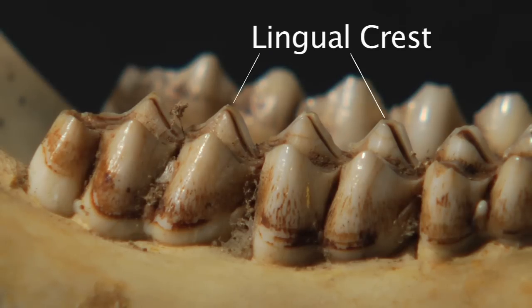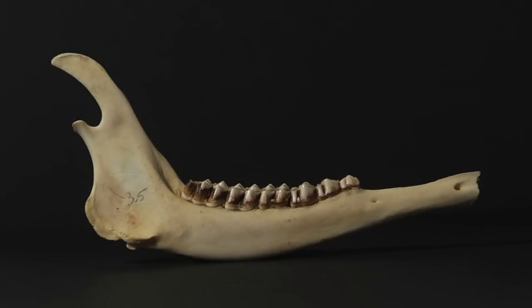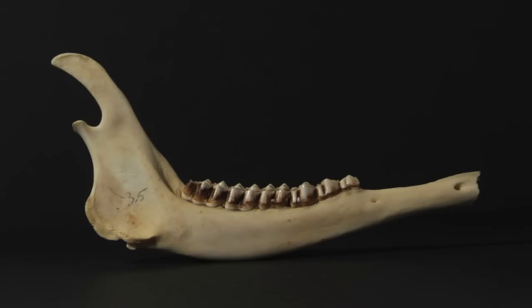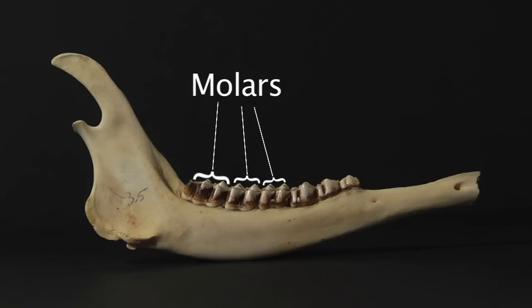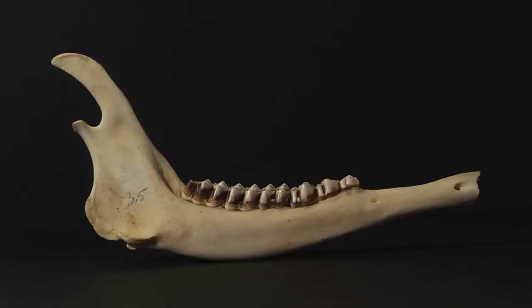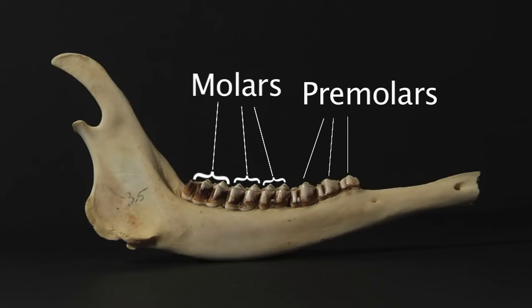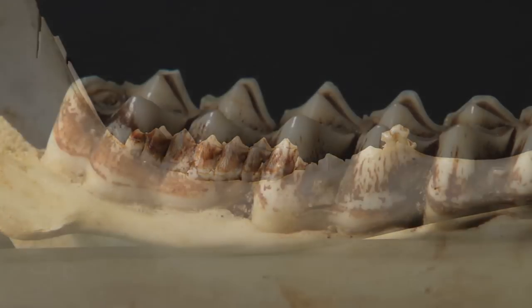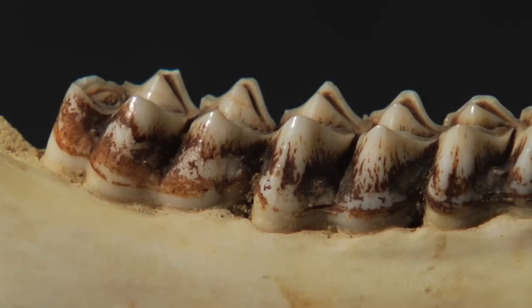Lingual crest is the top of the cusp on the tongue side of the tooth. Two other commonly used terms are premolar and molar. Premolars are baby teeth, for lack of a better term, that are lost and replaced by permanent teeth. Molars are located in the back of the jaw and, unlike premolars, emerge only once and are not replaced. Yearling and adult deer have three premolars and three molars. Like children, deer replace their teeth in a systematic fashion.